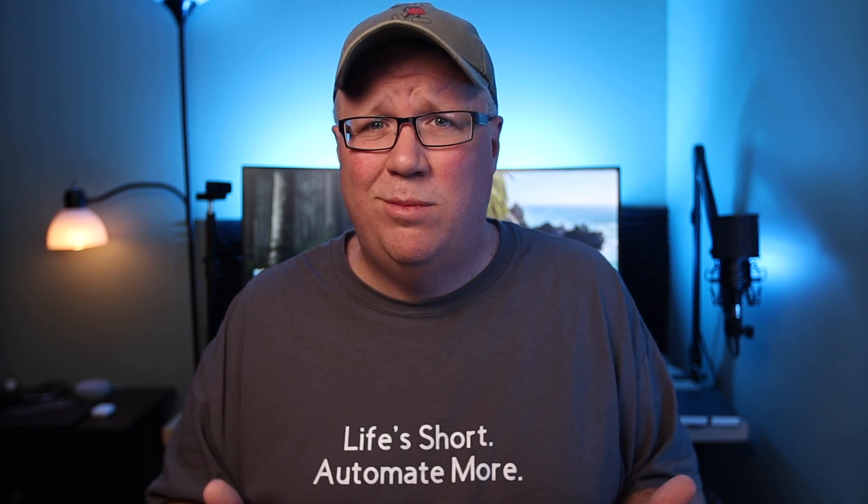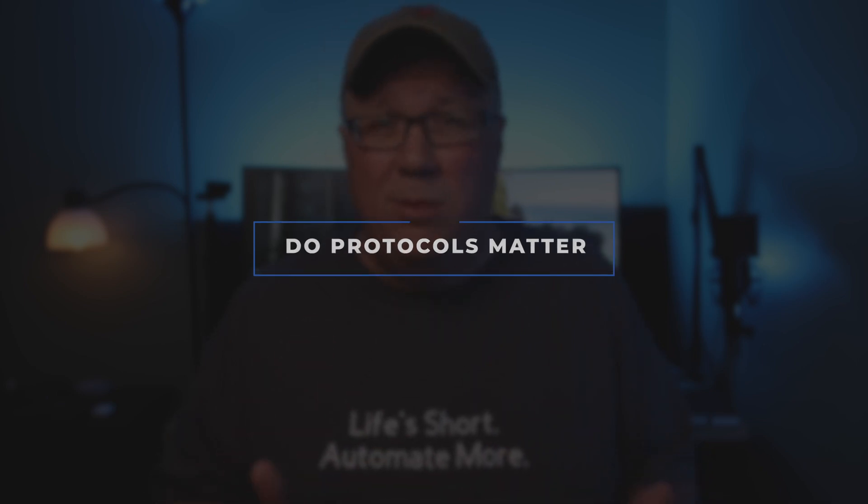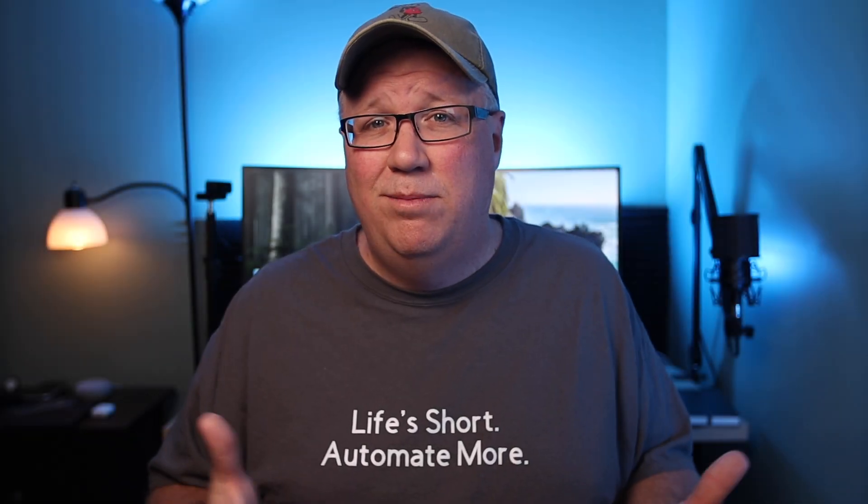But then again, making a future-proof choice here seems impossible given what's going on with smart home protocols. For the most part, smart home devices have been built on the same smart home protocols for some time now. Zigbee, Z-Wave, and Wi-Fi have all been around for more than a decade, and there are tons of options in each of those categories.